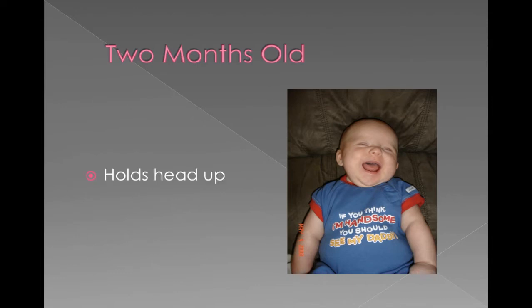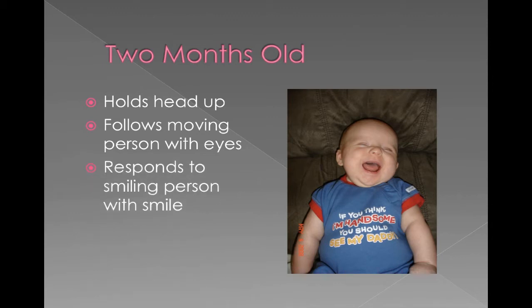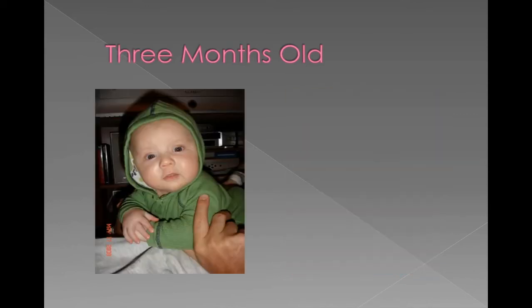At two months old, they can hold their head up and are gaining more muscle control over their head and neck. They're going to follow moving people with their eyes as people are walking around. If you smile at them, they're going to smile back, so more of that personality starts to show. And they're vocalizing a little bit more — there are more noises coming out of their mouth.